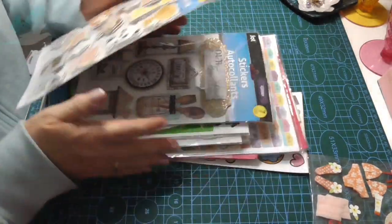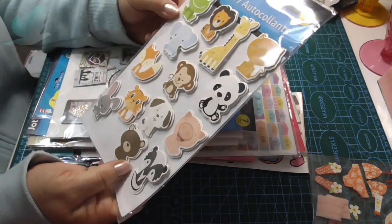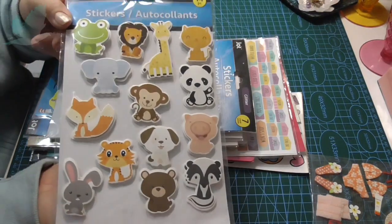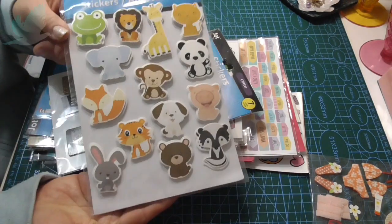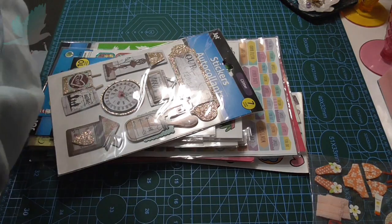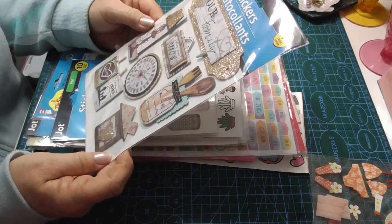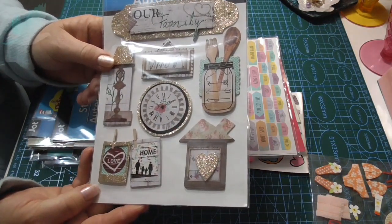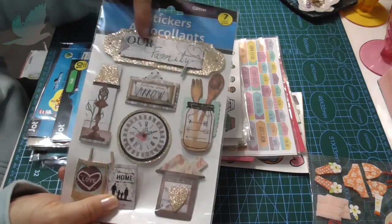I don't know where you get all your stickers and things from, Hazel, but you do get some amazing ones. Look at this - it's so dimensional. And these will be really good for my granddaughter's birthday cards. I love this style. Look at the old clock and the mason jar with the wooden spoon. I love home. And look at this house with the heart in the middle - 'Our family.'